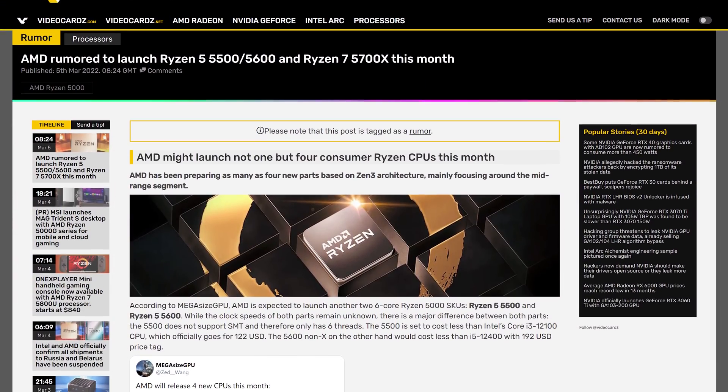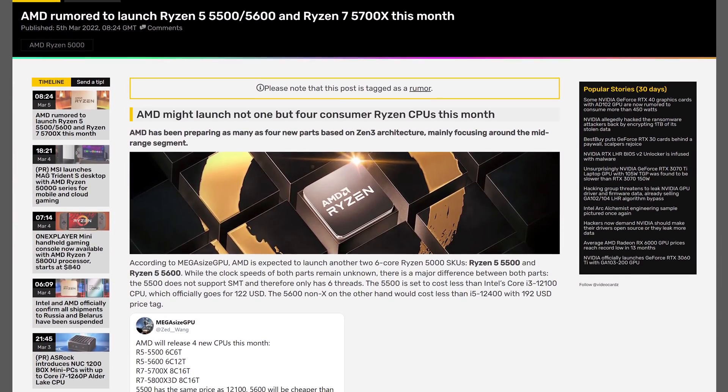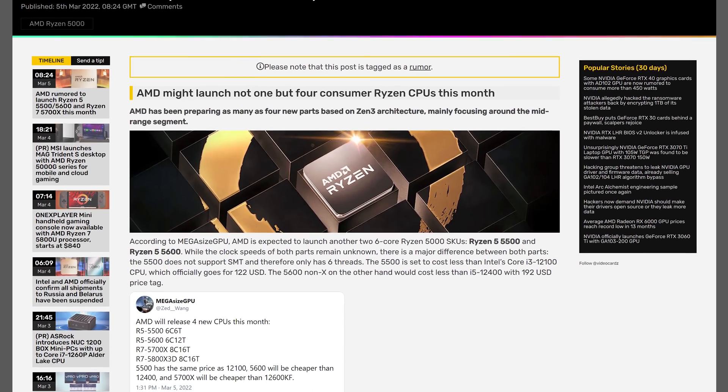There are a few rumors floating around that AMD might consider releasing new CPUs into the market to better combat Intel's budget 12th gen lineup. Things like the Ryzen 5 5500 and Ryzen 5 5600 have been discussed. Of course, these are just unconfirmed rumors, so take them with a grain of salt. And honestly, parts like the 5600 aren't strictly necessary — AMD could just drop the price of the 5600X to, say, $200. So we'll have to wait and see what happens there.